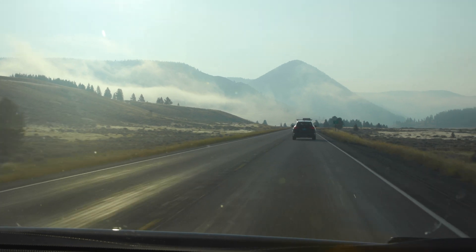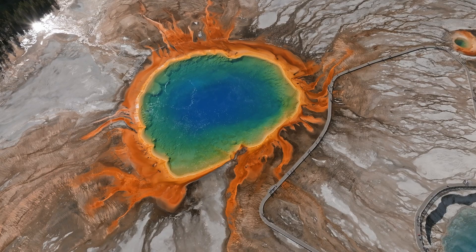In this episode, we're taking you to Yellowstone National Park, where you can find majestic mountains, explosive geysers, and dazzling hot springs. And what if I told you that all of that is related to a sleeping monster deep beneath the park, something that geologists like to call a supervolcano?